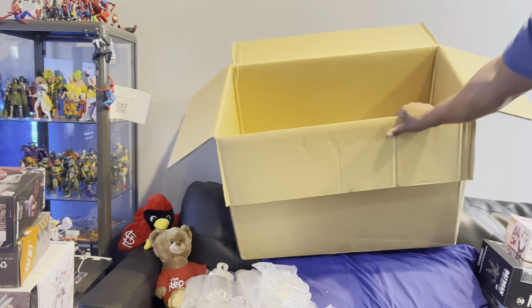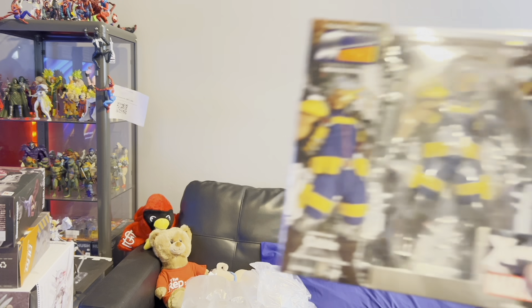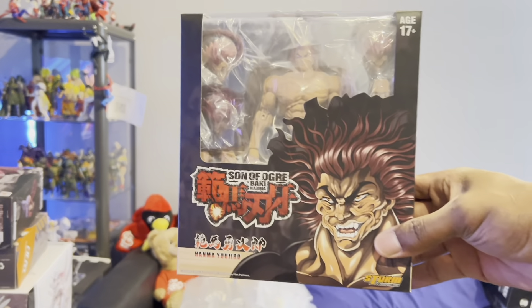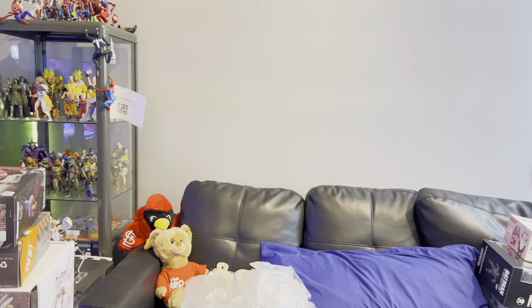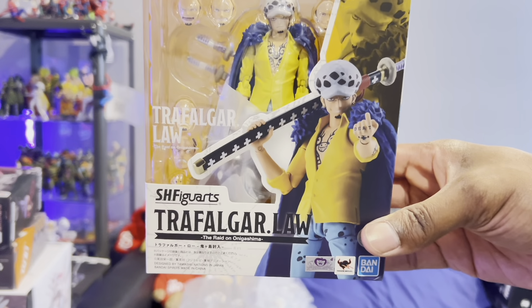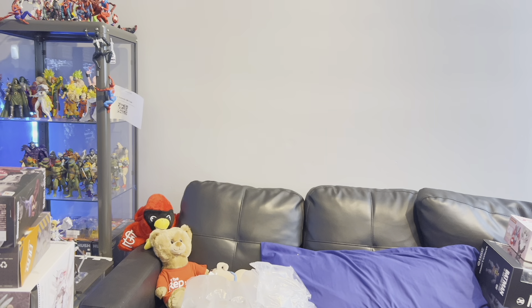That is it for this box. You can see how gigantic this thing was — it's huge. While I'm at it I'll show some other figures that did not come in this box but arrived this week. I got the Rebel Tech Cable, the Yujiro Hanma that had been sitting at BBTS — that will definitely get a review. I got the Marvel Legends X-Men '97 Jean Grey. And I'm collecting all the SH Figuarts One Piece figures, so here we got Trafalgar Law.